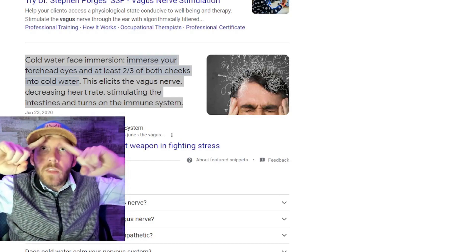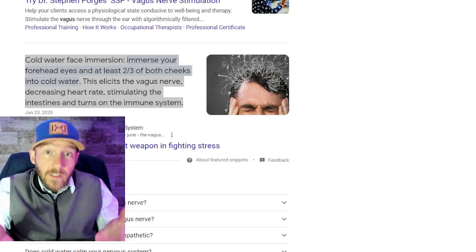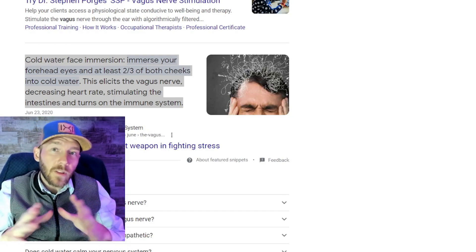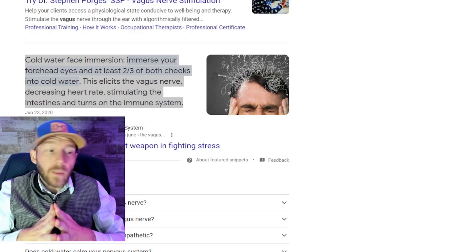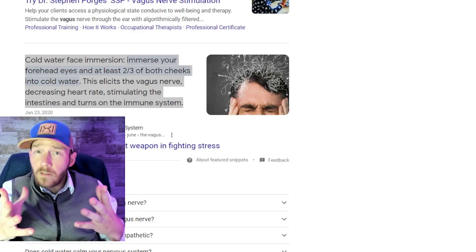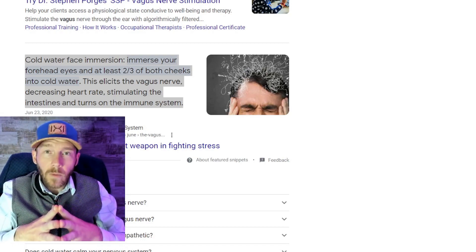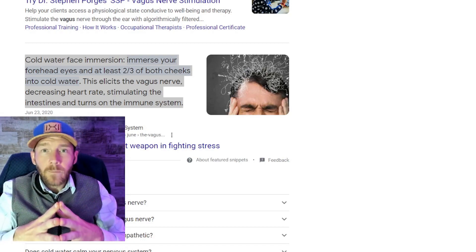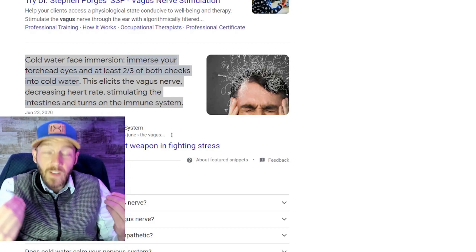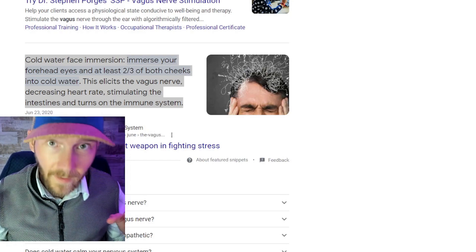Talk to your doctor or PCP before starting. Most doctors are only recently learning about the Wim Hof method since it's new in medical school textbooks. If your doctor hasn't heard of it, consider talking to a naturopath or a practice familiar with this approach. The coolest part of the Wim Hof method is that moment where your body is literally convulsing in the cold water — and then when you're done, your energy levels go through the roof.